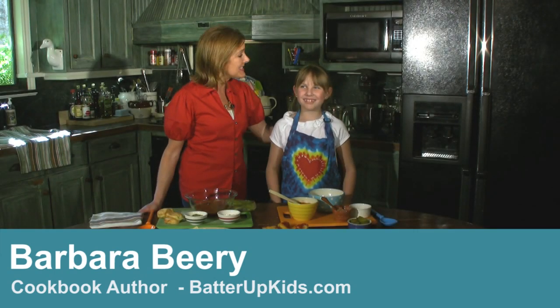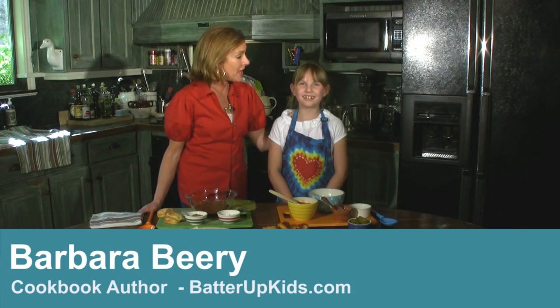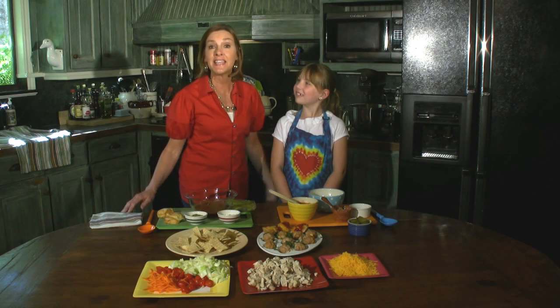Hi, I'm Barbara Beery and this is Tatum. I'm a kids cooking expert, cooking teacher, and cookbook author. The question we have is: what are the foods that kids can make? I say they can make anything, but the trick is getting them to make good things that are good for them.